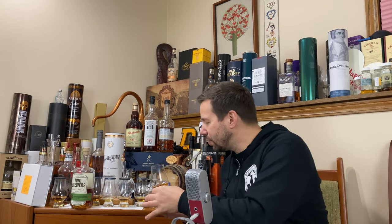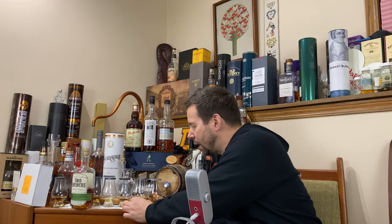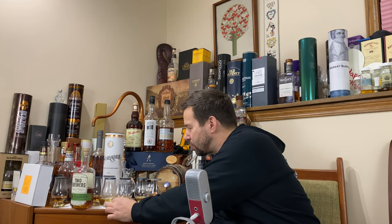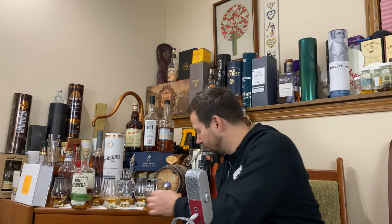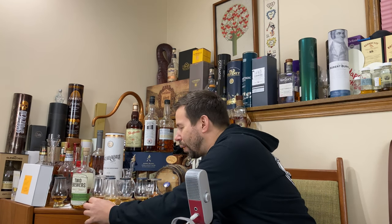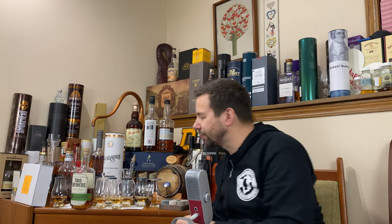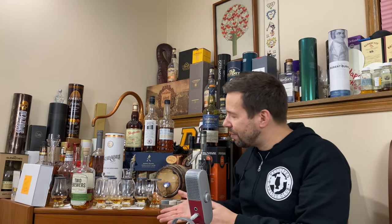So release 17 with its malted rye — and then we have release 18 here, right next to the bottle. So 17 and 18. We'll start with 17: the nosing, the tasting, the finish, and then 18: the nosing, the tasting, the finish. We'll give them Whiskey Whistle Whiskey scores and then we'll close up the show.